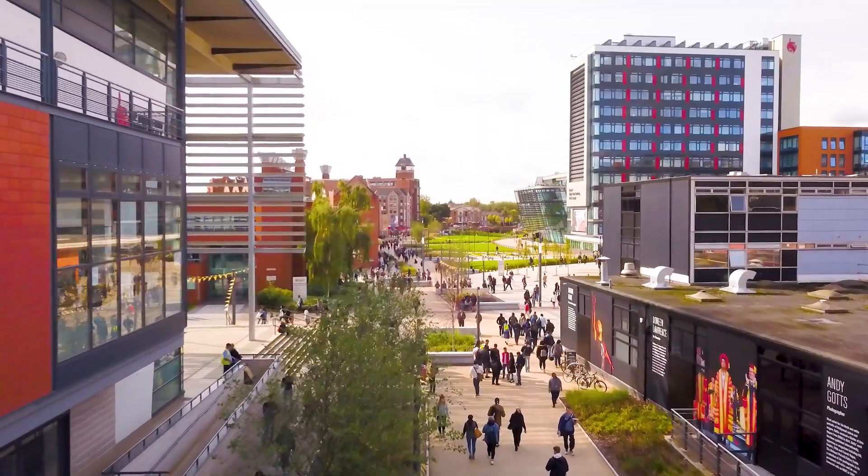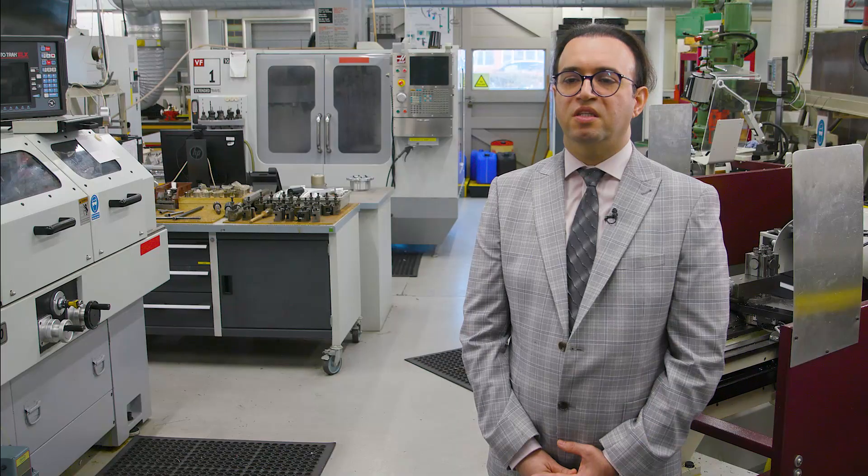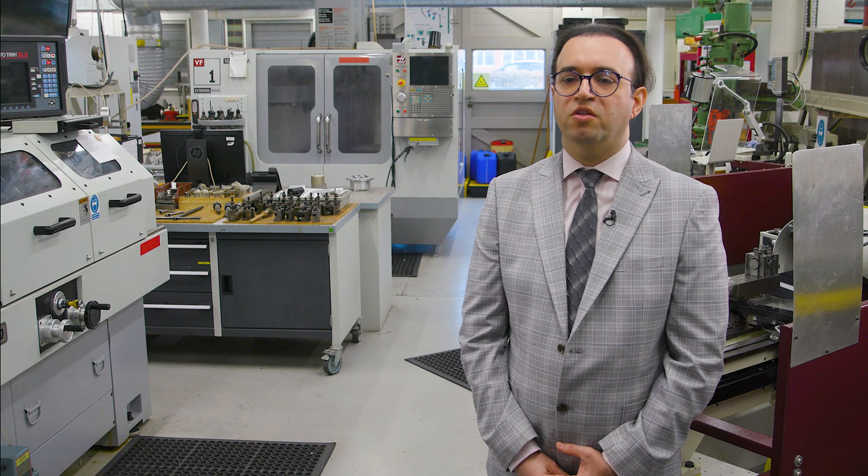If you would like to learn more, we invite you to visit us during one of our open days, or contact our inquiries team whose details are available on our website. We'd love to welcome you to De Montfort University and help you begin your journey towards a successful career in mechanical engineering.